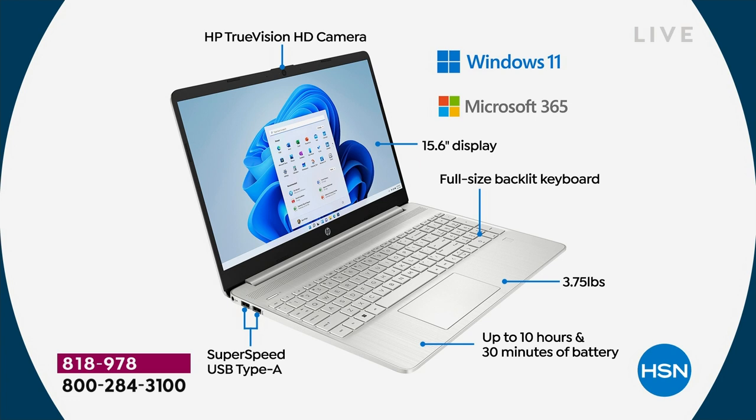HP True Vision high-def camera — HP is so well-known for their beautiful cameras, whether you're Skyping, Zooming, or doing Microsoft Teams, which is now built into Windows 11. Windows 11 in S mode — not just Windows 11, but upgraded in S mode, in safety mode, in smart mode. What it means is your computer cannot catch a virus, spyware, malware, or adware. You are entirely protected. Microsoft 365 means your computer includes Word, Excel, PowerPoint, Outlook, Access, OneNote, and Publisher — a full year of all of those.